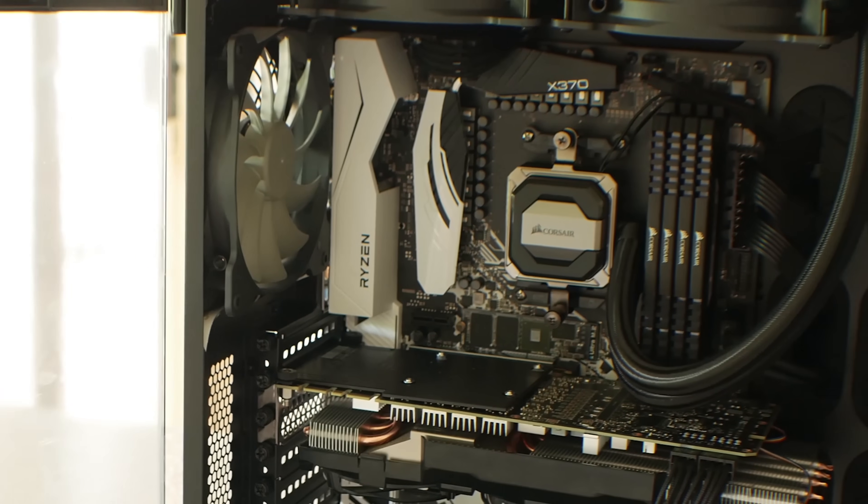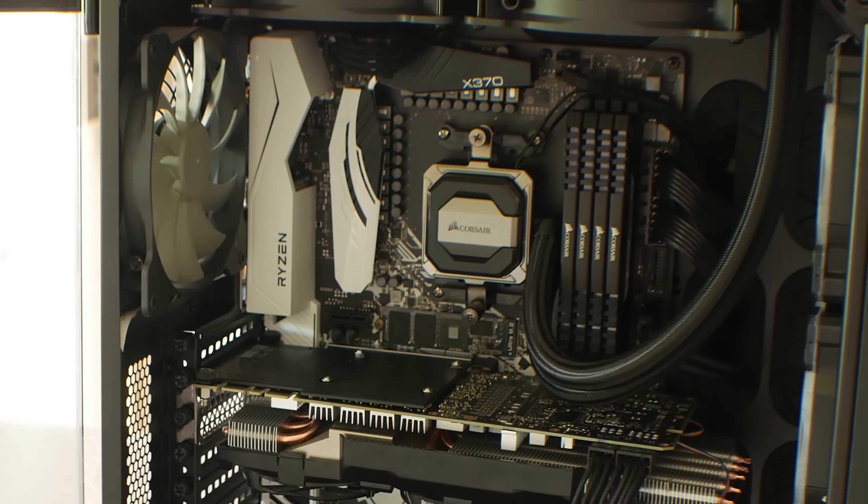This PC you see in the background in nearly every video is a Ryzen system and I built this on the channel about three months ago. Today I want to talk about what it's been like to use this thing not only for productivity and making videos, but also for gaming over this time period, and talk about all the benefits and any little pet peeves as well.